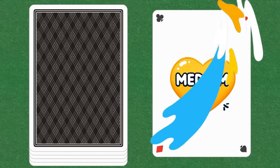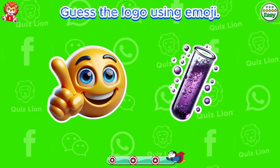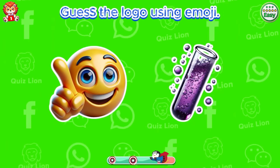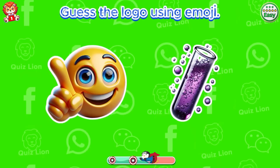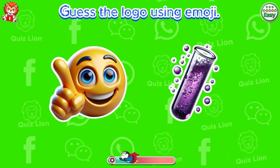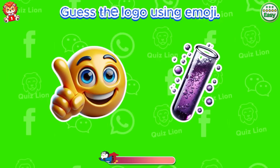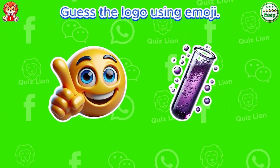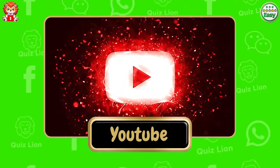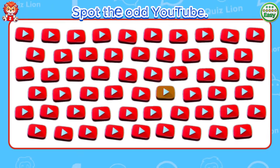Level medium. Guess the logo using emoji. Very good. It's the YouTube logo.